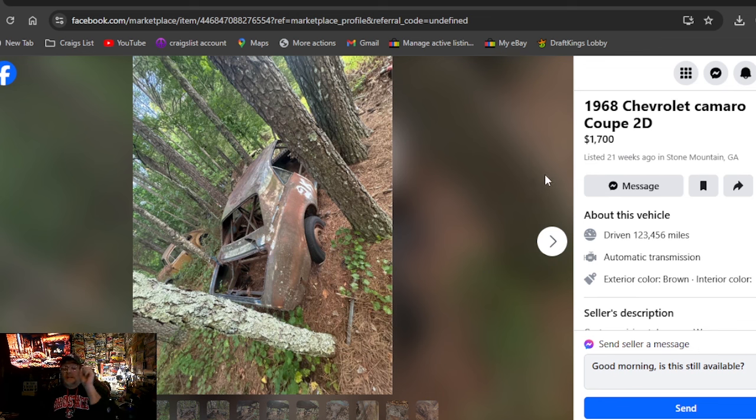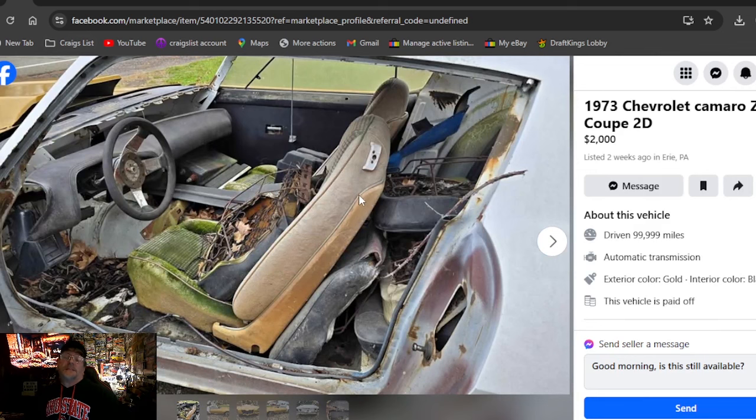This is the first gen and second gen mixed together. The next search right after this one is going to be Firebirds, 67 to 73 as well, so we're knocking out a whole lot of subscriber requests with our first two searches here on the Thanksgiving Day marathon. Next up: 1973 Chevrolet Camaro Z28 coupe 2D, two grand, listed two weeks ago in PA.